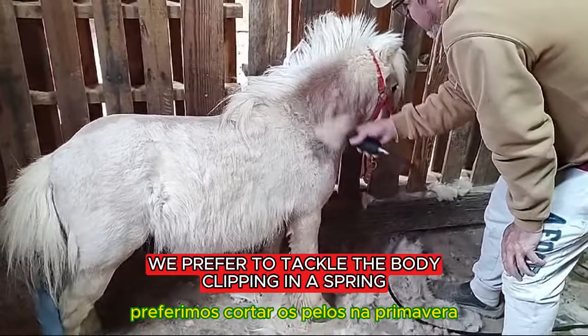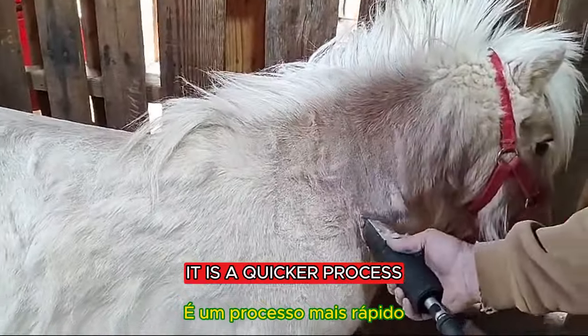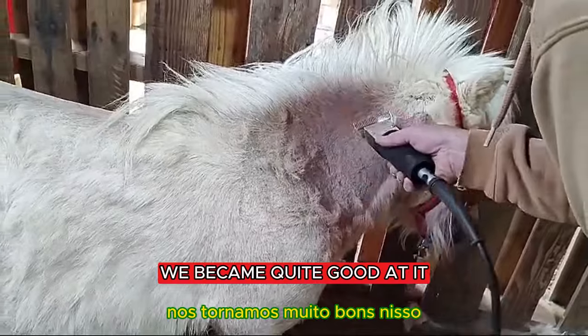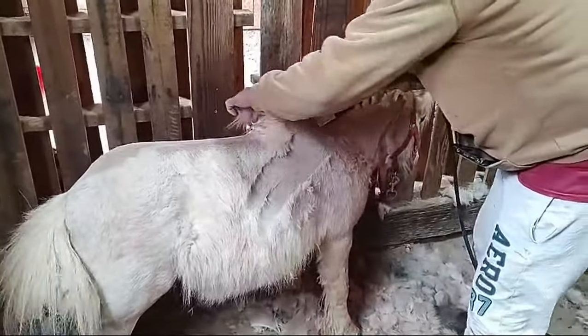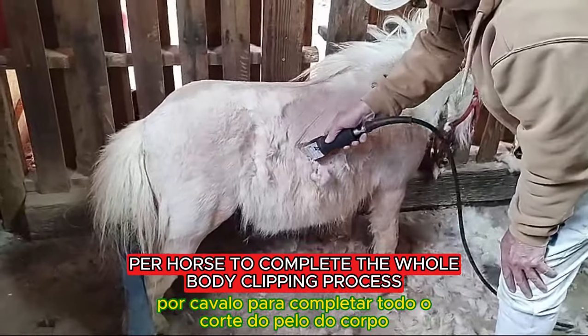We prefer to tackle the body clipping in spring rather than spending hours brushing the horses. It is a quicker process and, thanks to some helpful tutorials here on YouTube, we became quite good at it. On average, it takes about an hour per horse to complete the whole body clipping process.